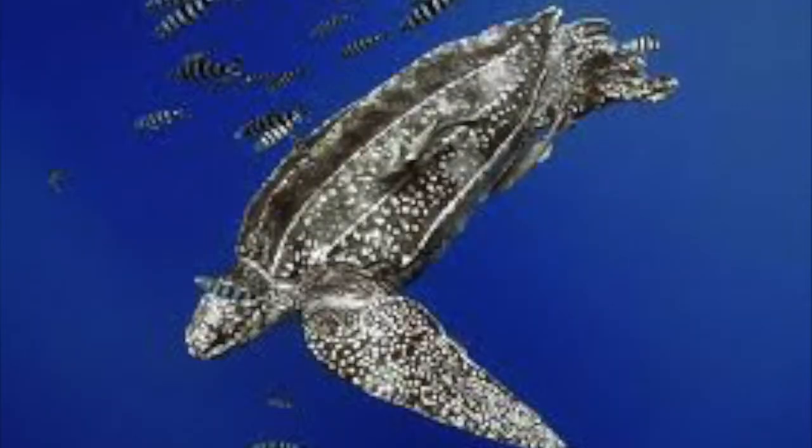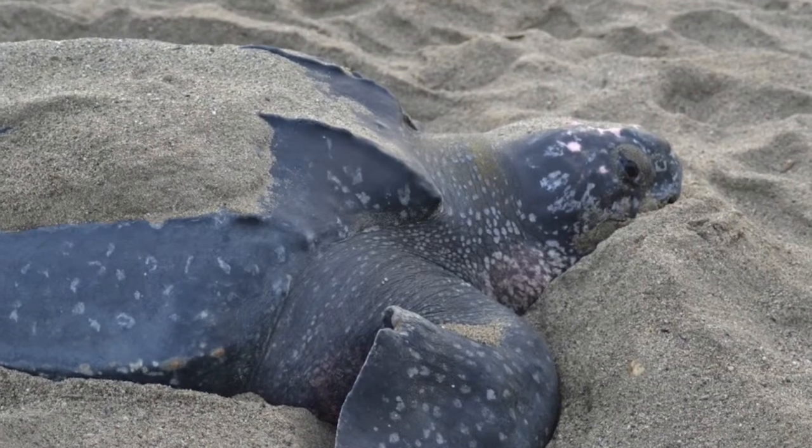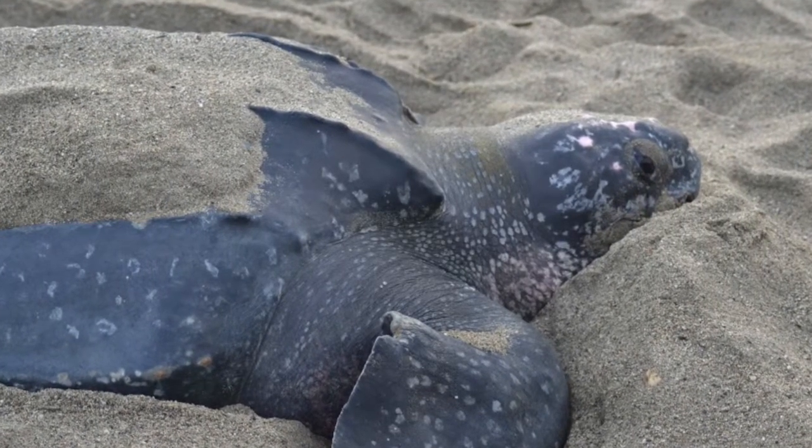Having such powerful flippers allows them to swim 35 miles per hour in the water. These powerful creatures are also capable of diving to depths up to 1,000 meters, making them the second deepest divers in the world. They can weigh up to 1 ton or 2,000 pounds, making leatherbacks the largest of the sea turtle species.